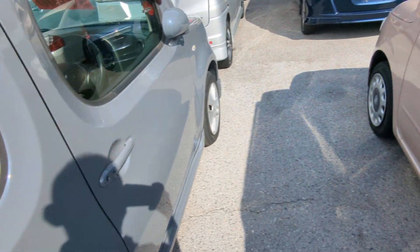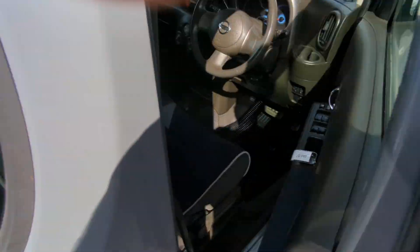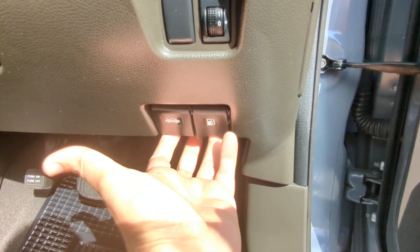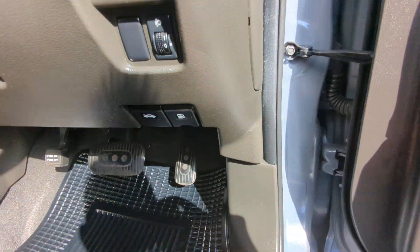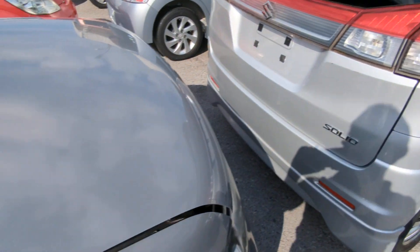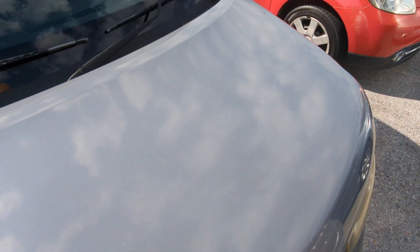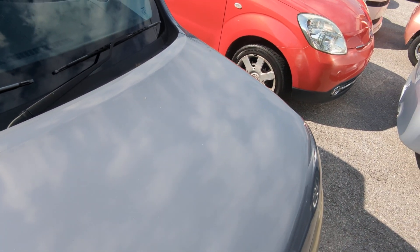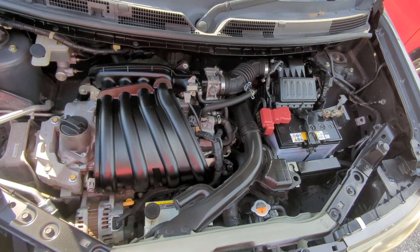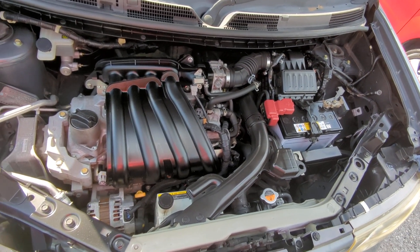Let's go to the engine compartment. You have two levers down here — the one on the right is your gas cover release, the one on the left is your hood release. So there you have it — this is a 1.5 liter engine, nice and clean.